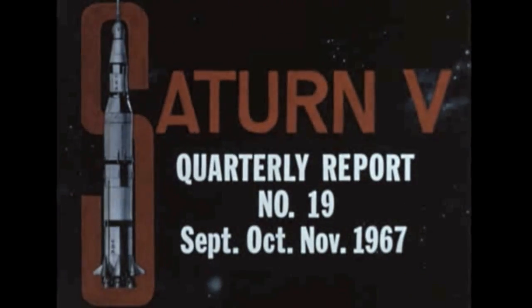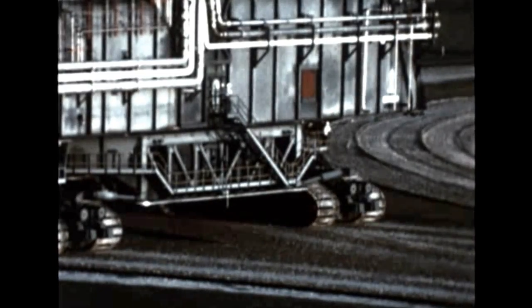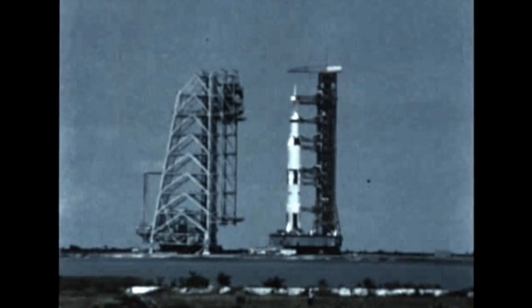SAT-5 film report number 19 covers the period September, October, and November 1967. An historic milestone in the Saturn V program: the launching of the first Saturn V flight vehicle was successfully accomplished this quarter.